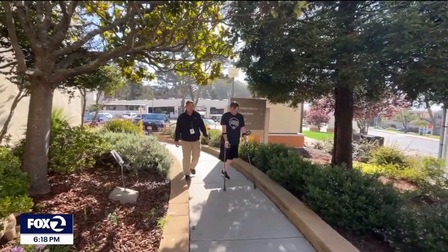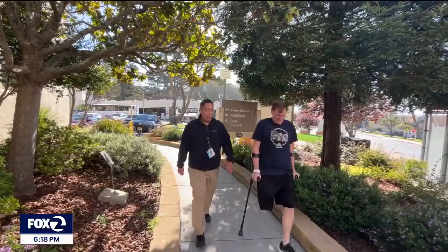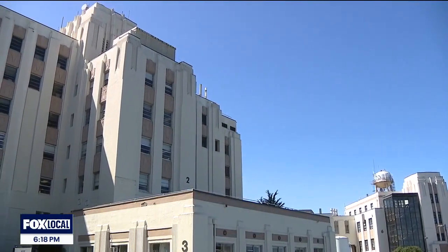For Doug Mayo, he's grateful to the doctors, the staff, and their modern, innovative approach to patient care. His message: don't hesitate — have faith in the VA, because it's not like it used to be. Alice Wurtz, KTVU FOX 2 News.